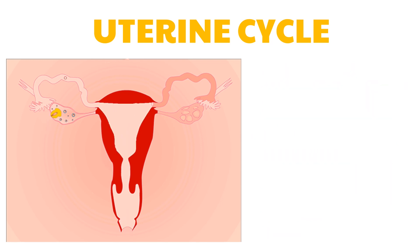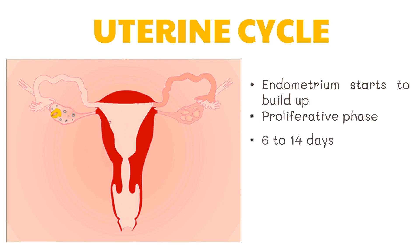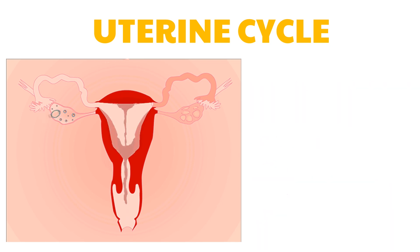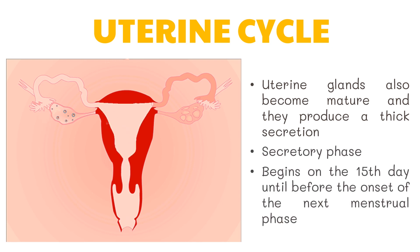After the menstrual period, the endometrium starts to build up due to the increasing amount of estrogen by the developing follicles in the ovary. This is the proliferative phase of the uterine cycle, which lasts for six to 14 days. The formation of the corpus luteum and the secretion of progesterone trigger the endometrium to double in thickness and prepare itself for a developing embryo. The uterine glands also become mature and they produce a thick secretion. Hence, the secretory phase of the uterine cycle begins on the 15th day until before the onset of the next menstrual phase.